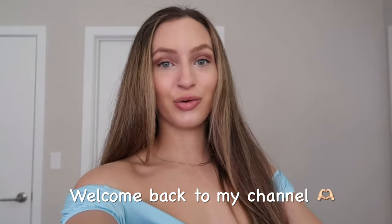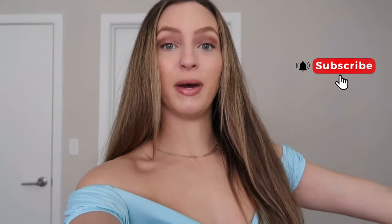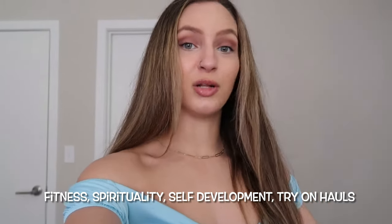Hello friends! Welcome back to my channel. If you guys are new here, make sure you hit that subscribe button. I make content about fitness, spirituality, self-development, and try-on hauls. If you guys don't already have me on Instagram or TikTok, you guys can follow me at macwapfit. Now let's get into today's video.